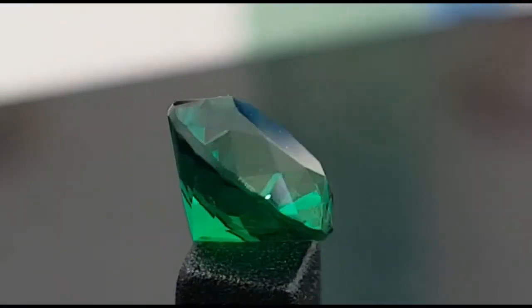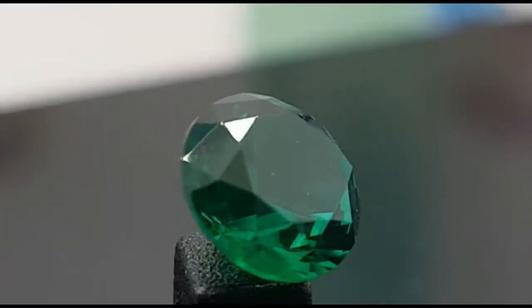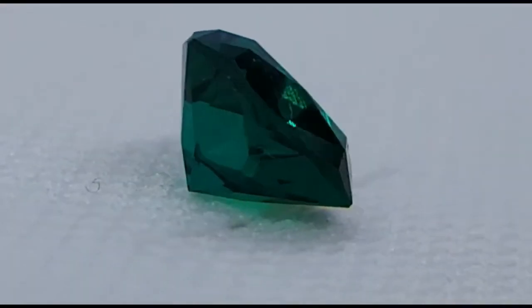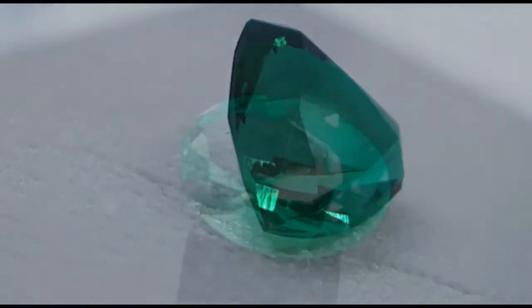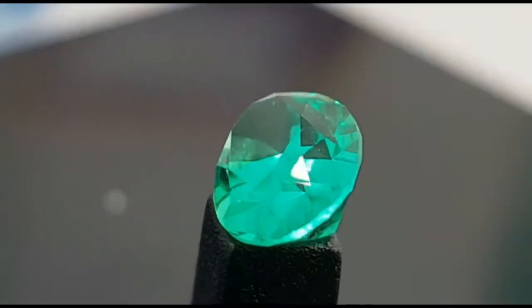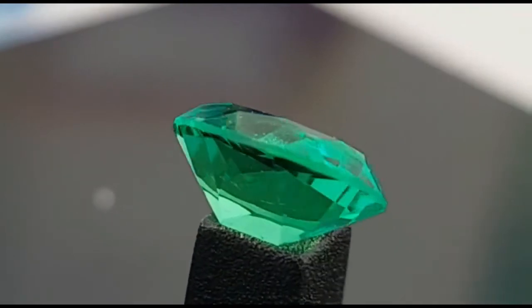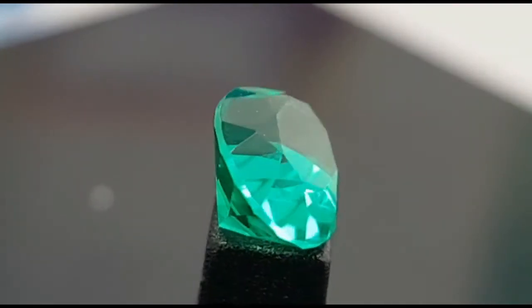What makes an emerald that expensive? Of course it's its fantastic look, its deep color, its hardness — but mostly the rarity of crystals with high transparency.